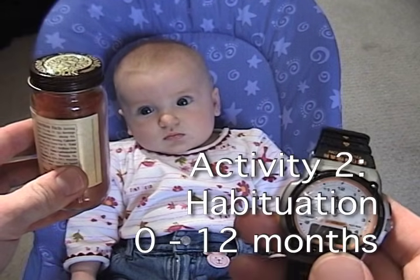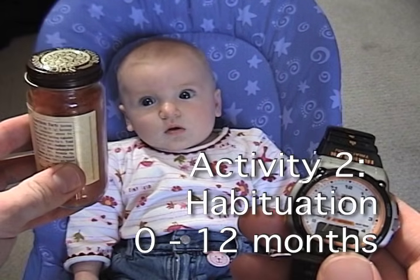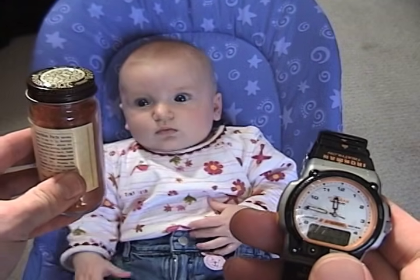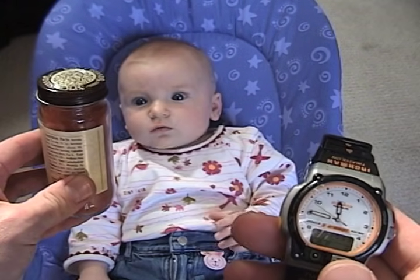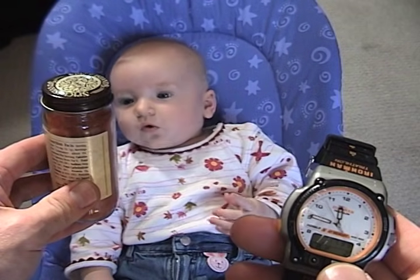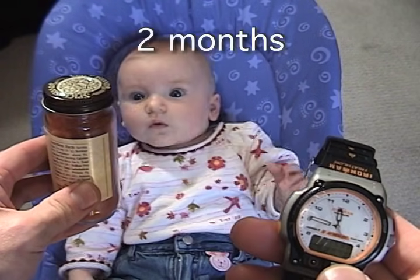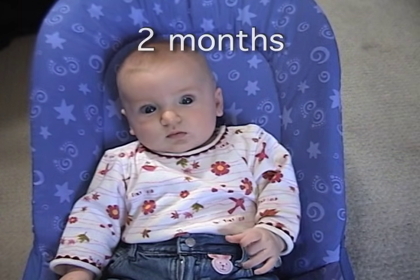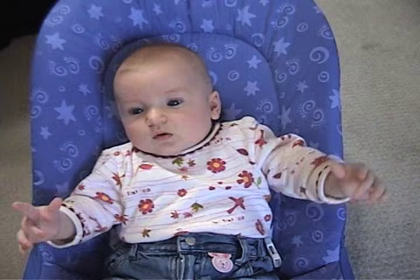If I showed you something that you had never seen before, you would probably look at it for a few seconds. If I then showed you that same thing again and again, however, you would tend to get a little bored and look at it less. Many people are surprised to learn that even newborn infants exhibit this tendency to habituate to a repeated stimulus presentation.